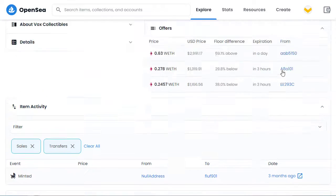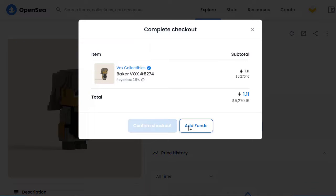All I now do is click on Buy Now. That will then take me to this page, which gives me a summary again — total 1.11 Ethereum. Then click on Confirm Checkout.